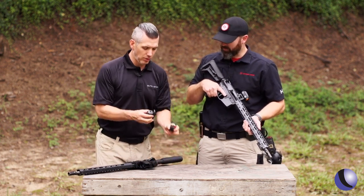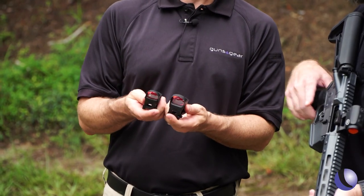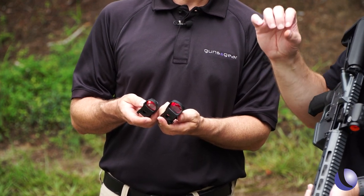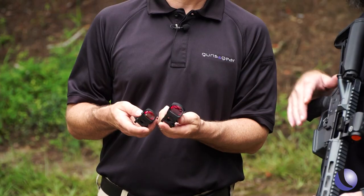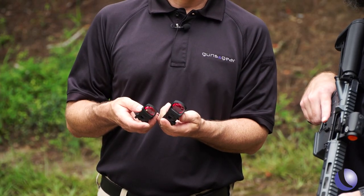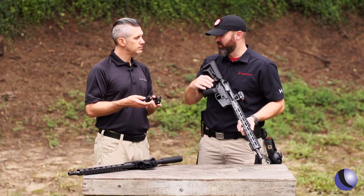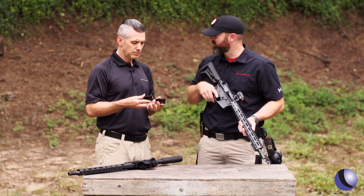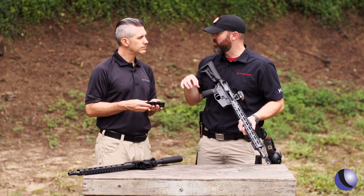This one has that traditional red dot look. There are a couple of different options here — how do people choose? This is the CTS 1300; it's compact, so it can be run offset or as a primary sighting system on, say, a shotgun. The CTS 1400 has a bigger window and bigger field of view, and can also be run as an offset or primary sighting system. Lots of mounting options are available from Crimson Trace, both in-package and aftermarket.